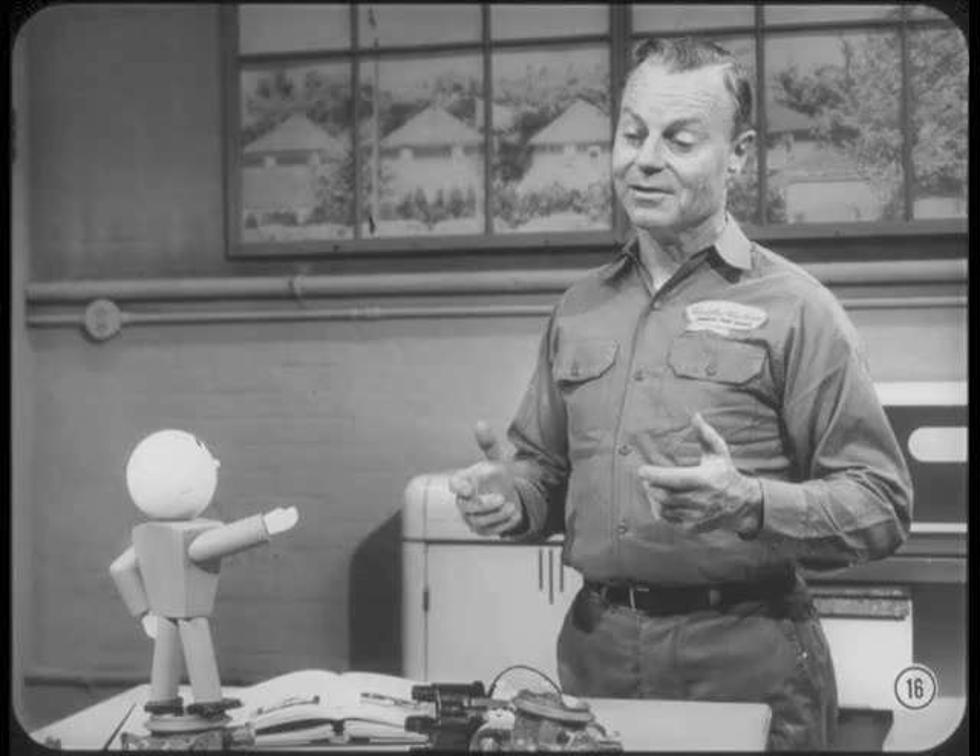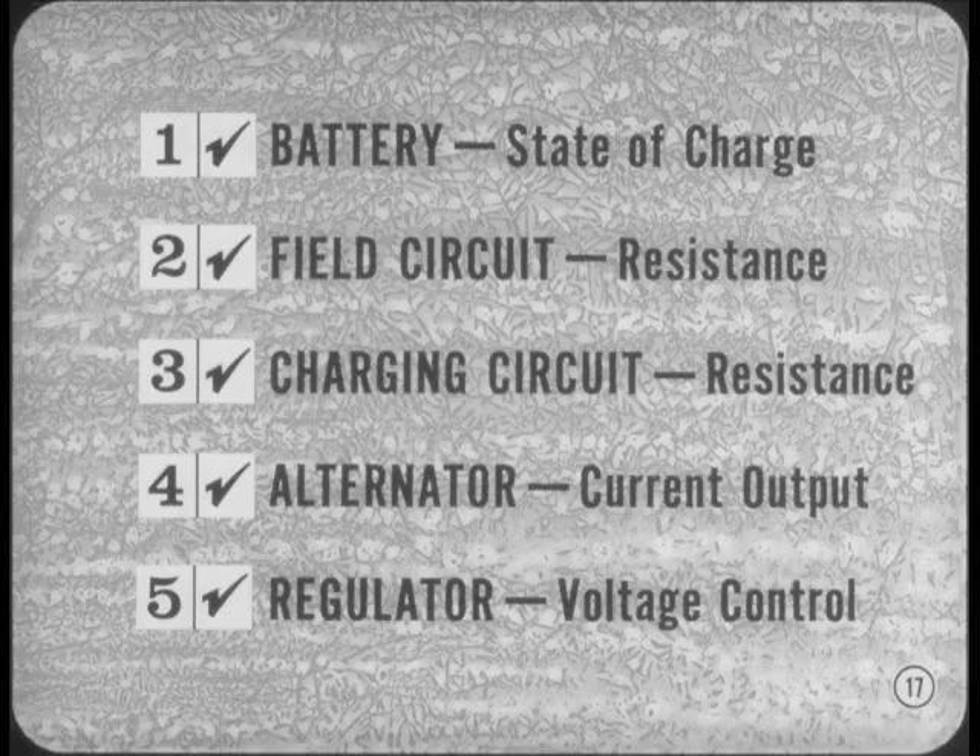I don't mean to suggest that a soup-to-nuts test of the charging system is a seasonal service that should be performed on every car that comes in. But I am convinced that the charging system should be tested any time a customer has battery trouble. The battery, the field circuit, the charging circuit, the alternator, and the voltage regulator are all part of the charging system. Test them all, test them in order, follow the manual. No shortcuts, please.